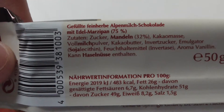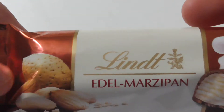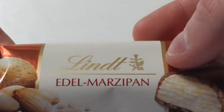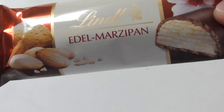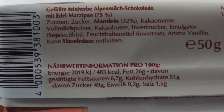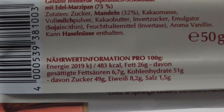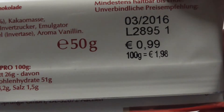We got from Lindt the Edelmarzipan, and I'm really curious about it. I'm really excited about eating this one because I've been excited the whole day to eat it, because I like Lindt products.